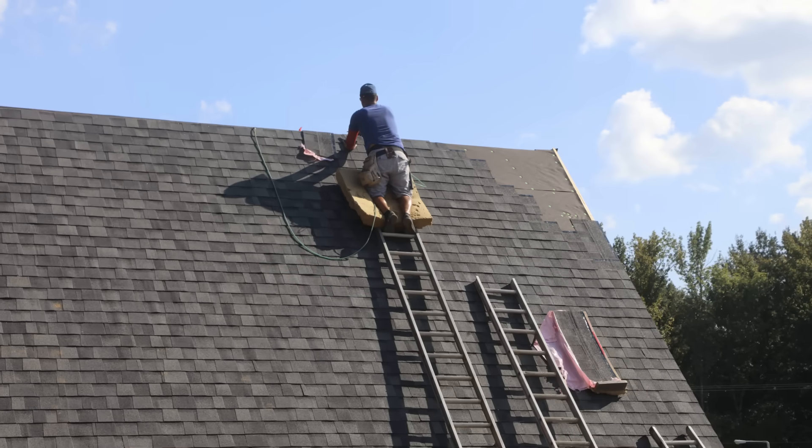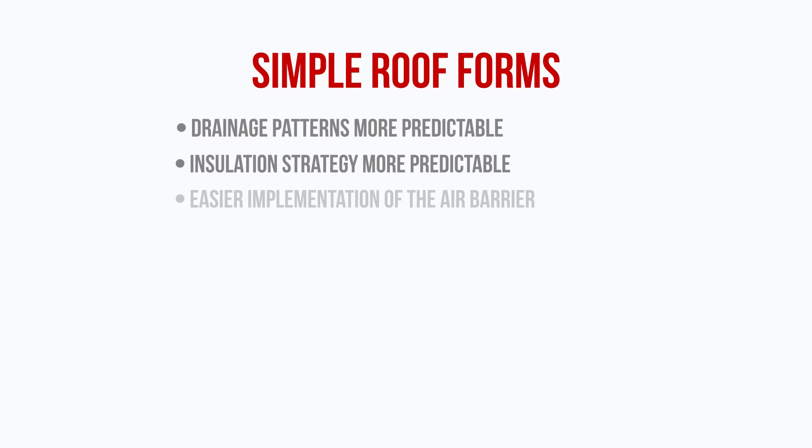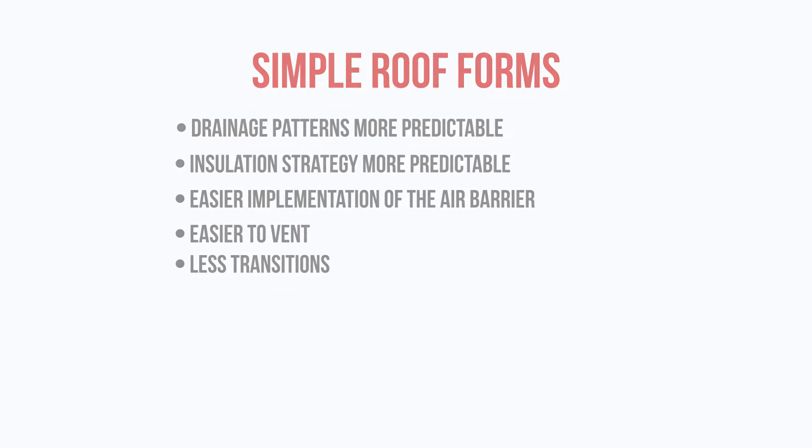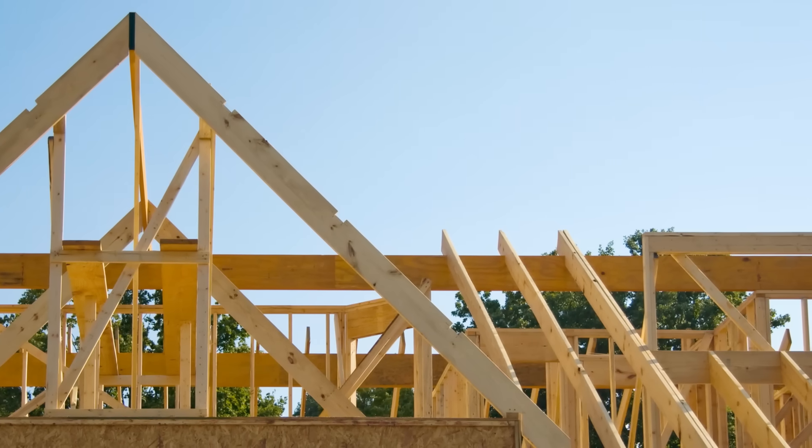Along that same vein, we want to design a very simple roof form. This makes drainage patterns a lot more predictable, the insulation strategy more predictable, and makes implementation of the air barrier — which is absolutely critical to preventing condensation problems in roofs — much easier. If we need to vent the roof, a simple roof form eliminates the complexity of dealing with intersecting roof geometry like dormers and gables, reducing the amount of transition details where roofers might miss or improperly flash an intersecting sidewall. The simpler you can make your roof form, the higher the chance of success in terms of water management, maintenance, energy efficiency, cost, and long-term durability.